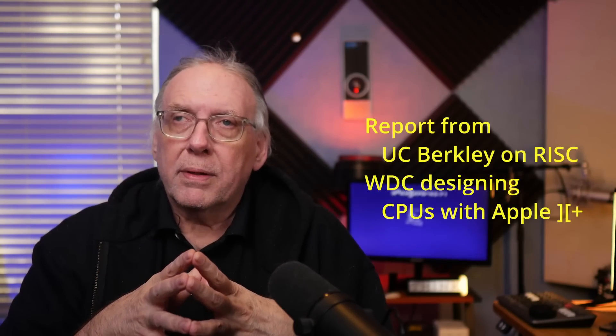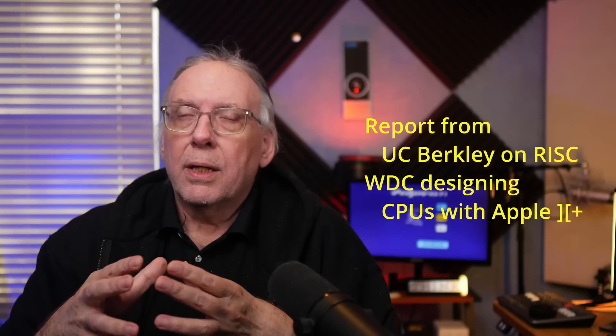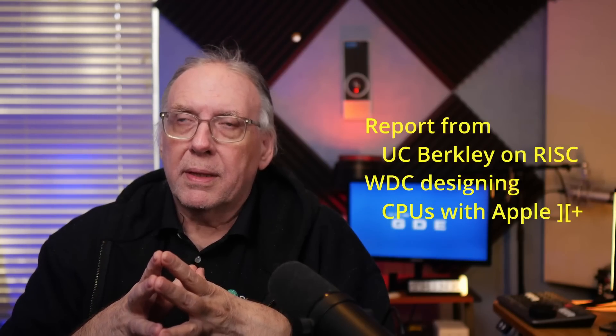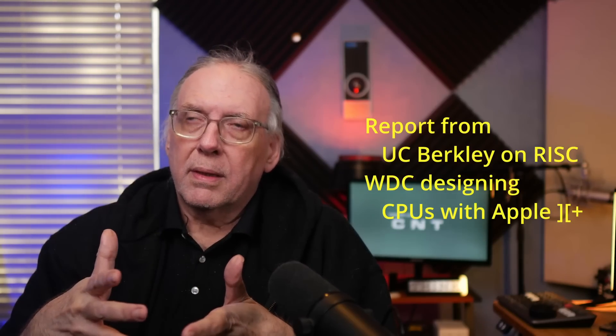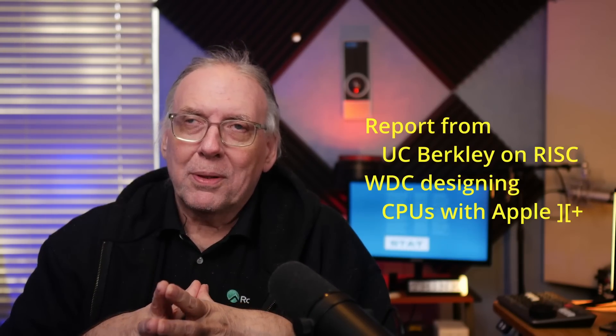There were really two events that caused Acorn to look at building a chip of their own. The first was a report by the University of California, Berkeley on the benefits of reduced instruction set computing — with a smaller, simpler design you could get higher performance. The second event occurred on the same trip: they visited Western Design Center, noticed high school students designing CPUs on Apple II computers, and decided they could build it themselves.